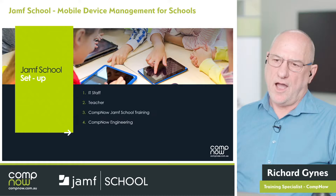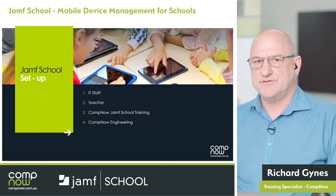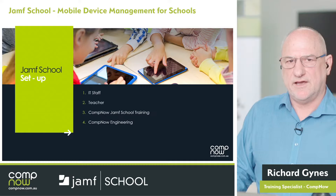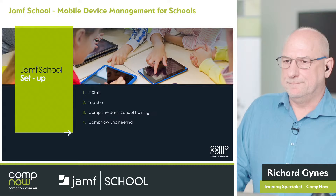Thank you — that's great. If you do the training, you often find you don't need a great deal of support. However, if you wish, we have CompNow engineers who are Jamf-certified and can come in or remotely set up Jamf School for you, depending on the environment. We can also engage CompNow engineering for ongoing support.